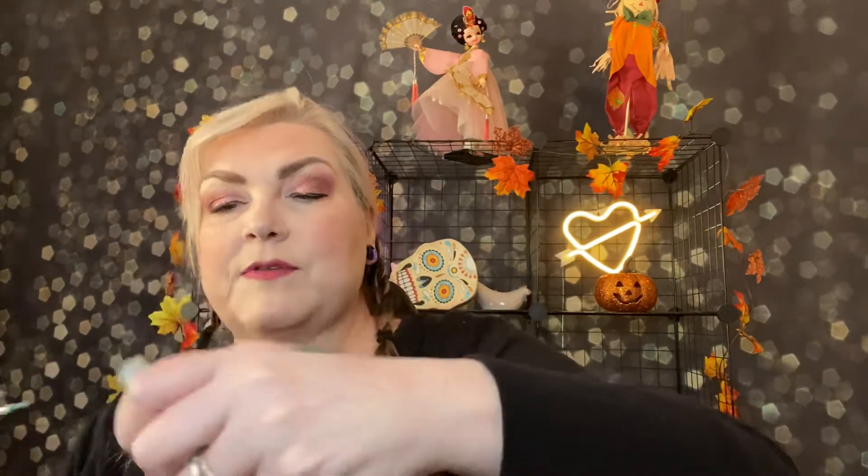I love liquid eyeshadows and this is stunning — it's an emerald. I will definitely use that in the future, that is super cool. I'm putting it with my liquid eyeshadows; I've got quite a little collection. I need to do a look with nothing but liquid eyeshadows one day. It comes off nice and easy.